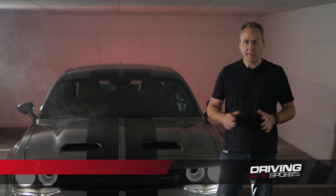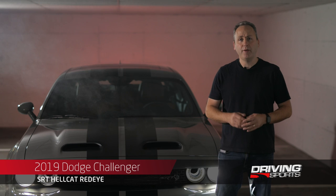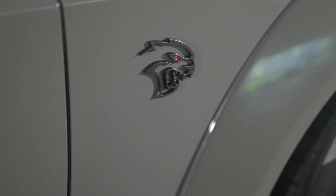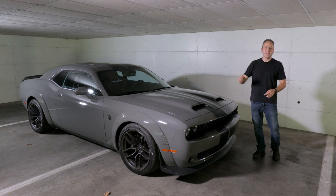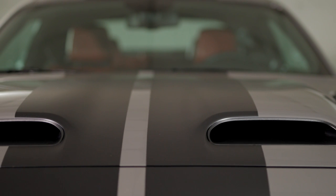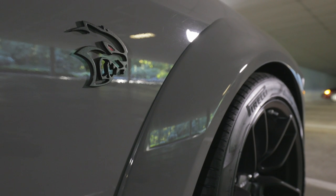Born out of Dodge's SRT division, this Challenger Hellcat Redeye is the latest in the growing family of Hellcat vehicles. The Hellcat Redeye starts at about $59,000. However, this one is loaded — we're talking $90,000. So what do you get for that extra money? You actually get quite a lot. You get these stripes, and this one is also equipped with the wide body option, which alone is a $6,000 feature.